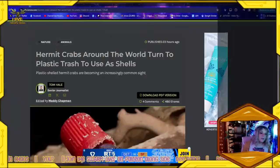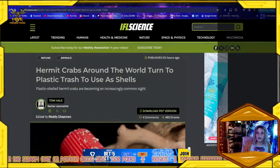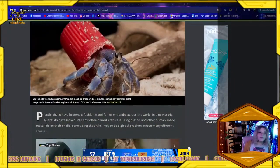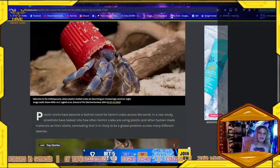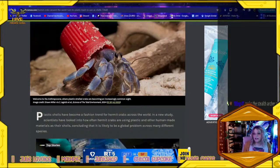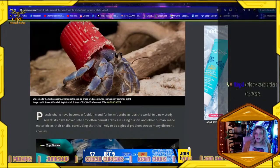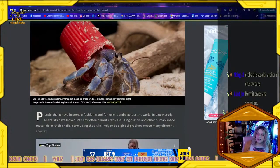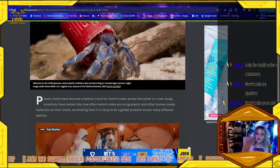For hundreds of millions of years in fact. But in today's climate, hermit crabs around the world are finding new and interesting ways to accommodate themselves, turning to plastic trash to use as shells. Plastic-shelled hermit crabs are becoming an increasingly common sight. Plastic shells have become a kind of fashion trend for hermit crabs across the world. In a new study, scientists looked into how often hermit crabs are using plastic and other human-made materials as their shells, concluding that it is likely to be a global problem across many different species.